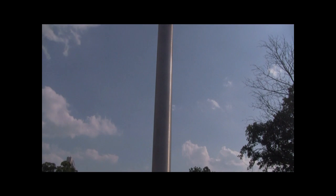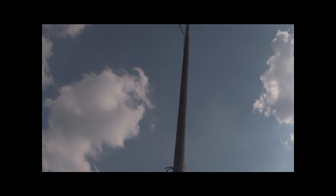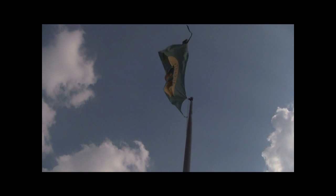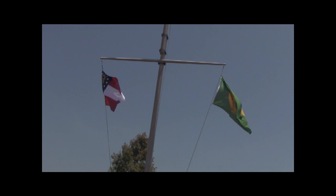But the pole on which it is supposed to fly instead flies the new politically correct City of Augusta flag, which was changed several years ago to appear less like the Confederate flag and more like the Masters Golf Tournament flag.